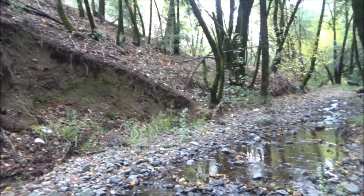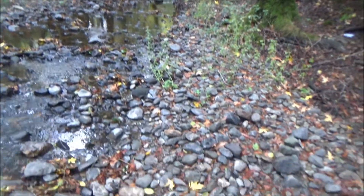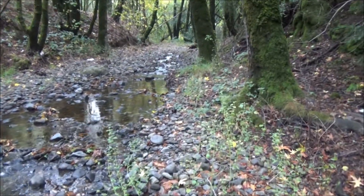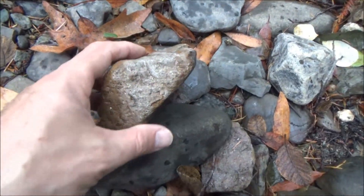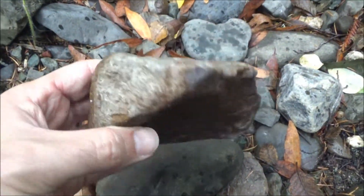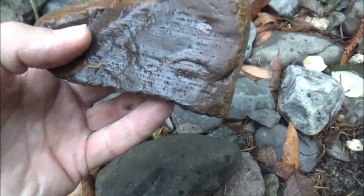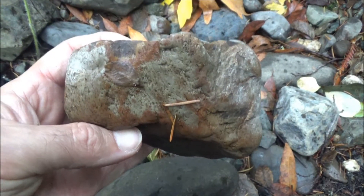The next place to check is a creek that runs along the Petrified Forest Road near Calistoga. There are a few photos on YouTube describing this place. We went there but did not find much. The place was definitely cleaned thoroughly, at least in the areas we searched. The petrified wood is mostly white here and should be easy to spot, but we found only a single piece resembling petrified wood, and that's it.